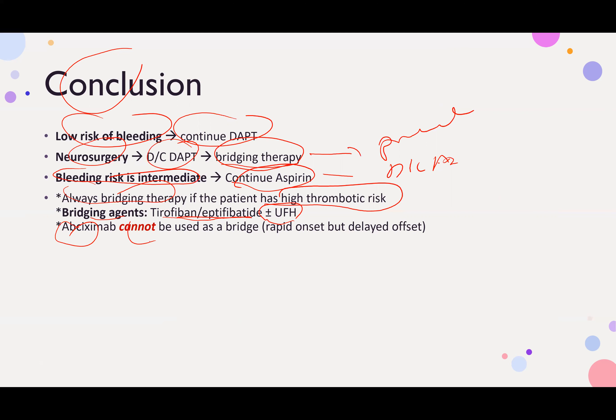Cangrelor cannot be used as bridge therapy because although it has rapid onset, it has a delayed offset, which is a limitation when planning perioperative management.